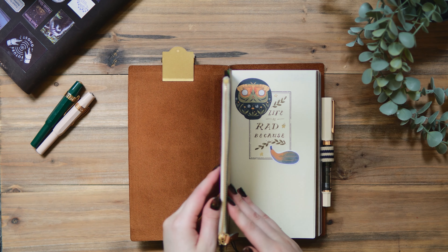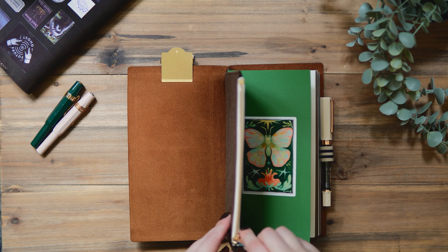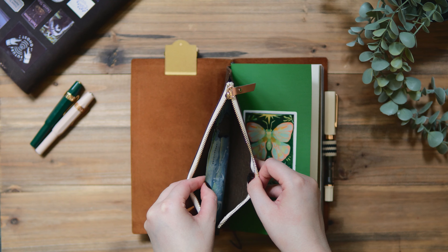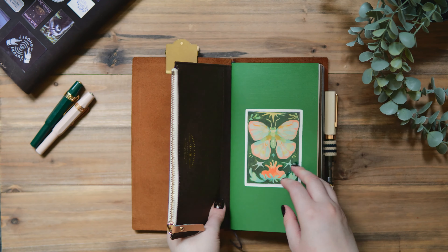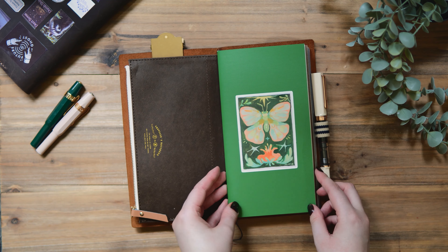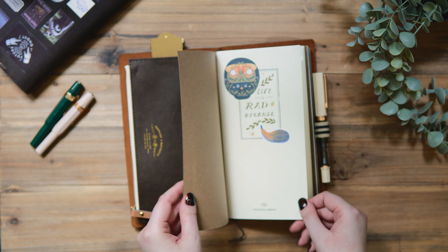For the first insert, it says traveler's notebook on it but I'm not sure if it's an official insert. I got it from Aliexpress, so there's a zipper pouch on this side, and you will see a bit later in the video that there's a card file thing to put like business cards, credit cards, or whatever.